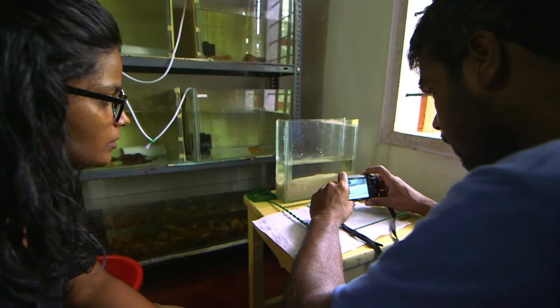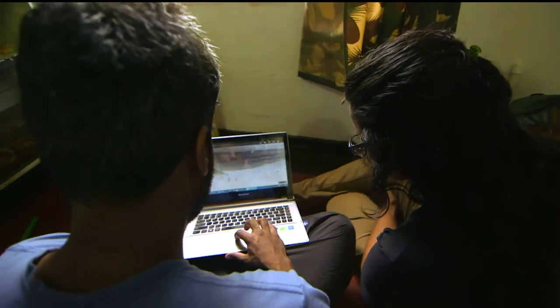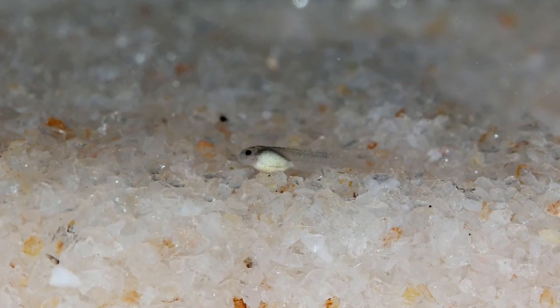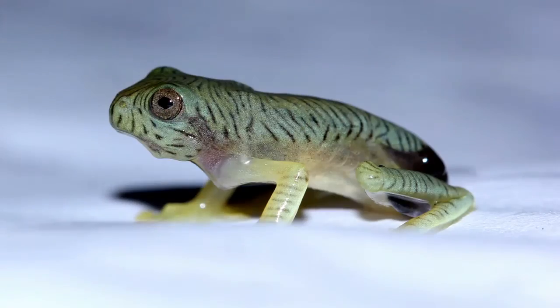One day, they hope to set up a breeding unit for the endangered toad-skinned frog with permission from the proper authorities. They not only know what ecological factors help support them in the system, but also how to take care of them in case a big calamity were to occur.